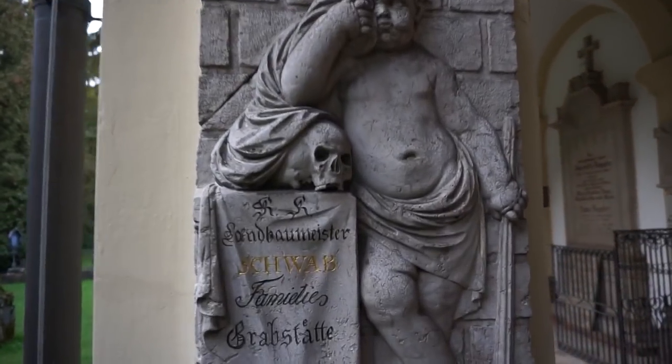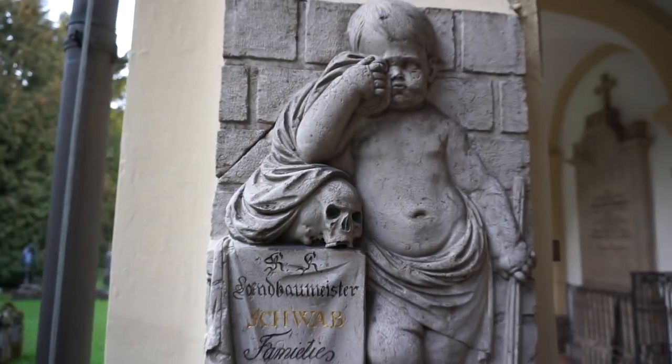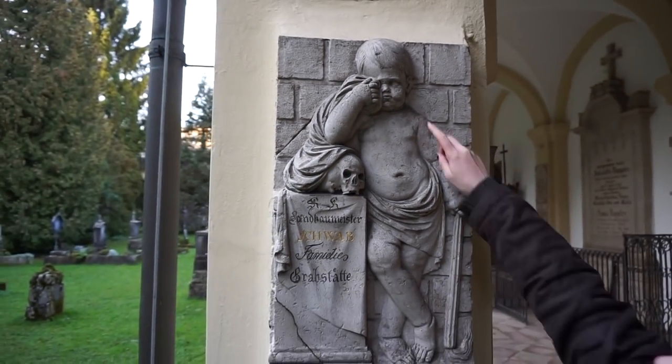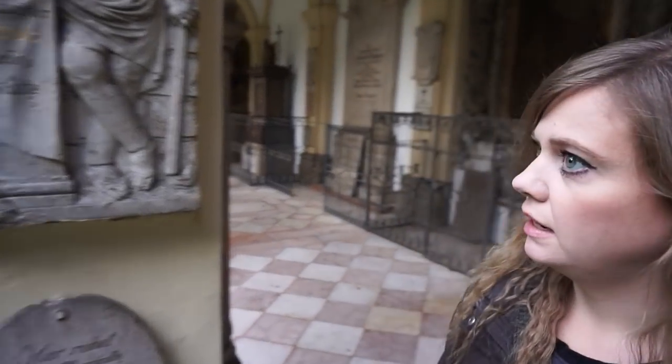Wow. We should count them. It's kind of the same with the crying kid and the skull. I need to look that up because I have no idea what that means.